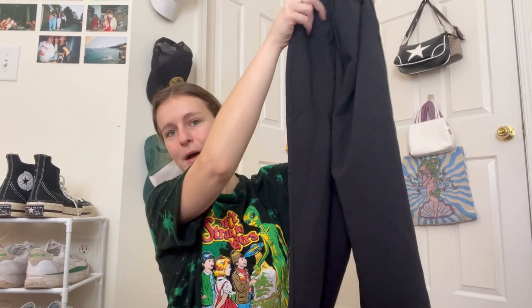I got these pants from Abercrombie and Fitch. They are so simple but so necessary. They're just these black slack pants and I like how wide the leg is. They fit so well and they're just so cute. I think they have a lot of different versions of these online, so I would definitely recommend Abercrombie and Fitch for work pants. And they're not too expensive.